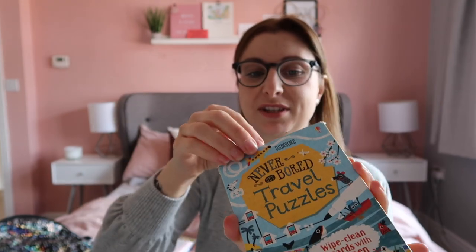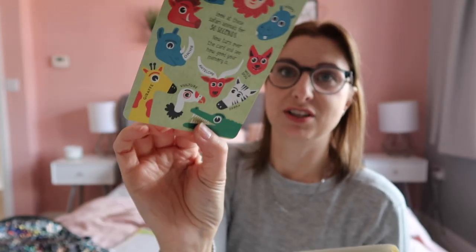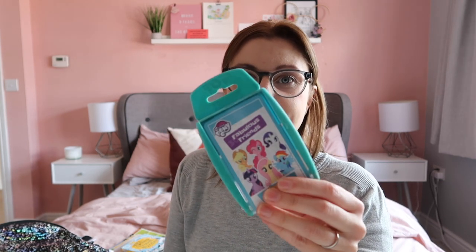She has also got these 'Never Get Bored' travel puzzle cards — there are black pens included and the cards have all different activities, questions, and games on them. Both girls will play with these, I've just split them evenly between the bags. They each also have a packet of Top Trumps. It's compact, not messy, and doesn't involve too much setup. For longer haul trips where there isn't as much downtime, we try to keep games simple and compact.